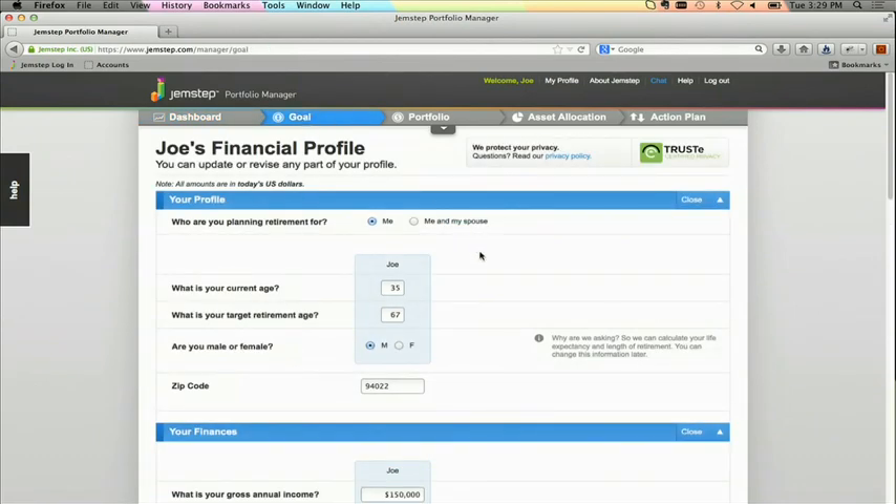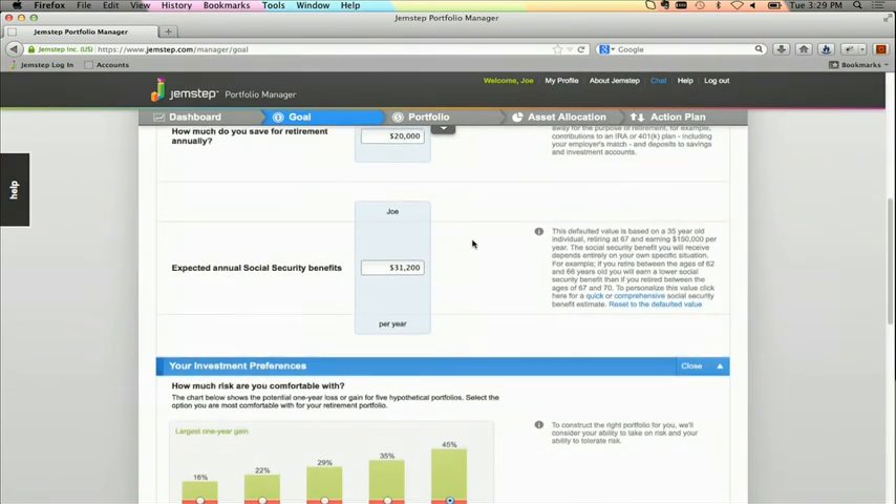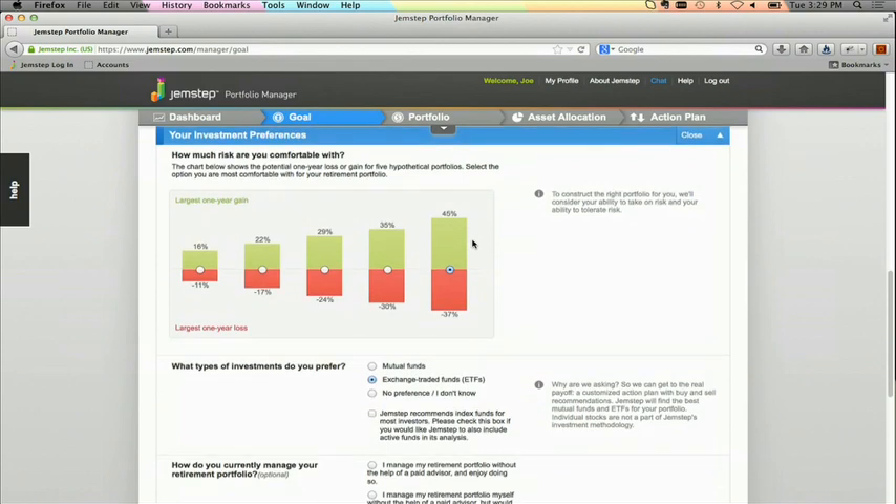To get started, you sign up and then simply set up a goal on the path to your Gemstep action plan. Let's take a typical user, Joe. Joe is concerned about his retirement and wants to make sure that he's doing the right thing with his money. He gives us his age, his years to retirement, his income, his savings rate, and we gather some more information about his investing preferences. Joe has quickly and easily given us all the information we need to give him high-caliber, individualized guidance.